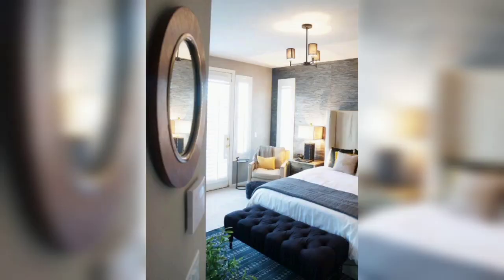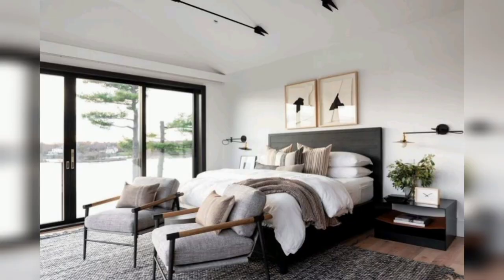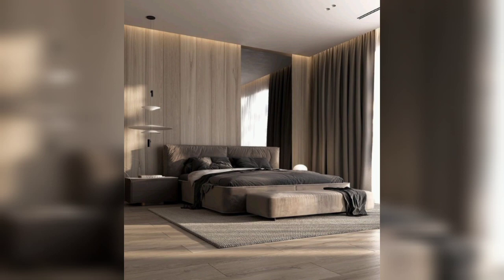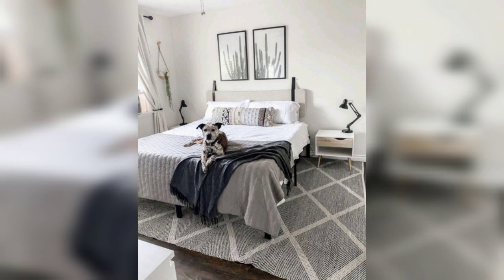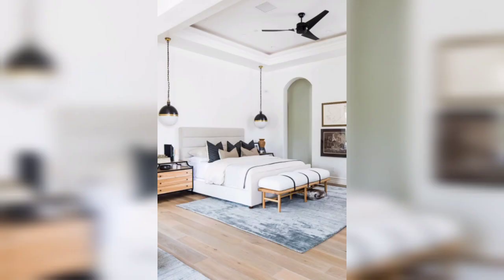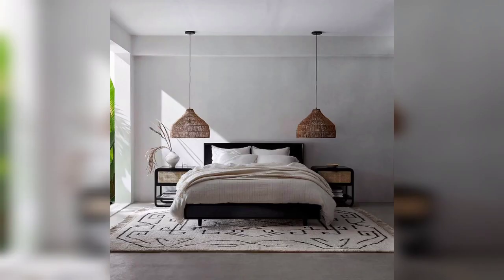There you have it — the key steps to creating a relaxing modern bedroom. By following these design principles, you can transform your space into a haven of clarity and style. If you found this video helpful, don't forget to give it a thumbs up and share it with friends who might be looking for bedroom inspiration. Subscribe for more fantastic home design content. Thanks for tuning in and I'll see you in the next video.